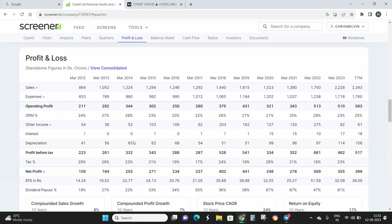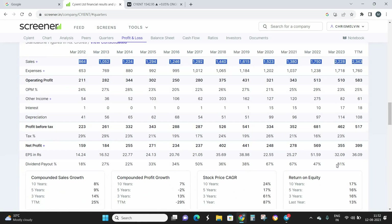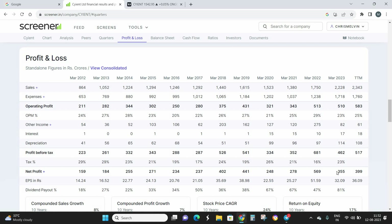Looking at the last 10 years of profit data, the company's profit has been consistently increasing at a rapid rate — almost 17 to 18% profit growth. Sales have also been consistent and increasing. As of March 2023, the company has generated a profit of almost 355 crores.